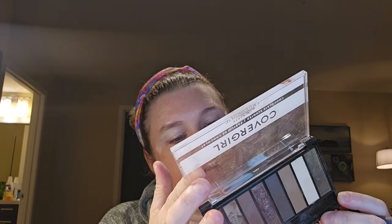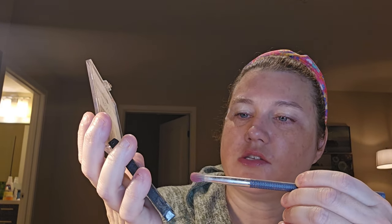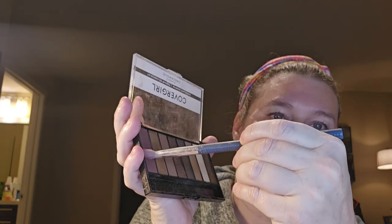We're going to use this CoverGirl Chocolate Scented palette — it says Chocoholic. It doesn't give really any names on it. So let's go ahead and get started with this shade here.